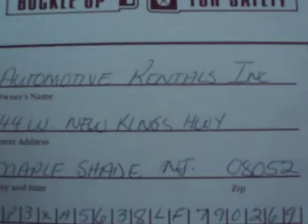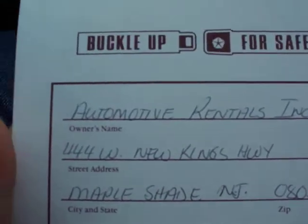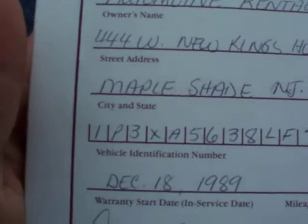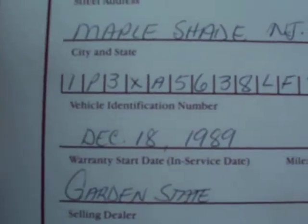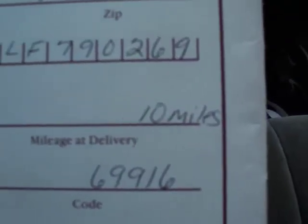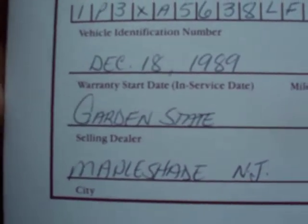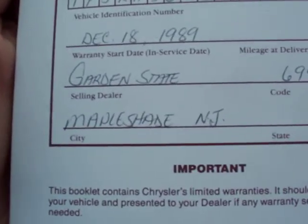As you can see, it's a New Jersey car from Mapleshade, New Jersey. Automotive Rentals, Inc., or ARI for short. New Kings Highway. And this is my VIN number right there. Delivery date is December 18th, 1989. Ten miles at delivery. And there's Garden State right there — it's the selling dealer. City: Mapleshade, New Jersey. It's cool.